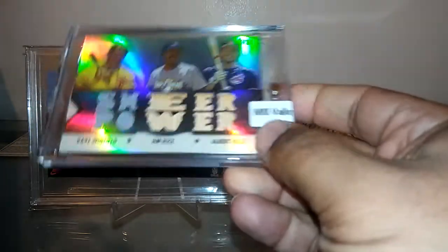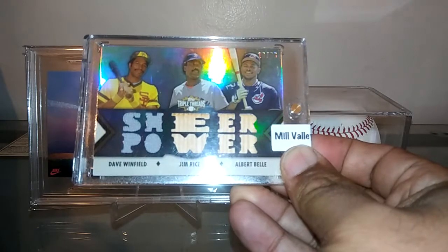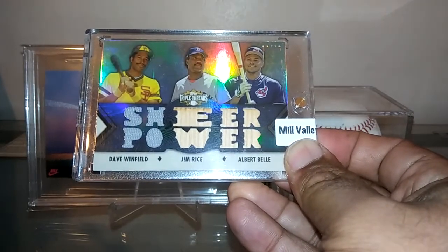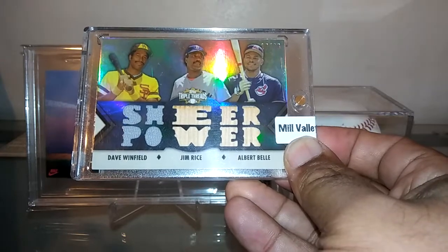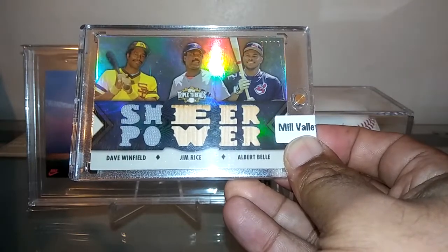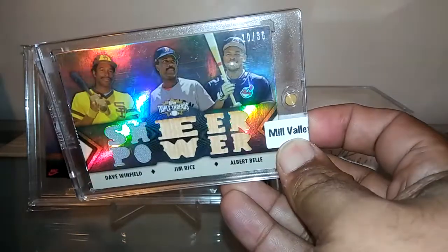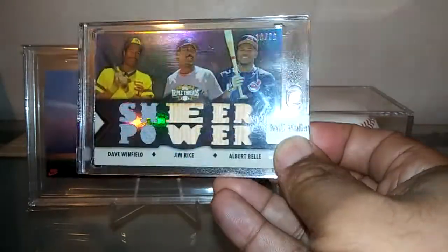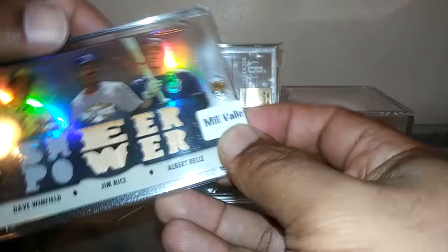This one actually came in from eBay — Mill Valley Sports Cards. Just an awesome card featuring a couple of Hall of Famers and a slugger. Albert Belle — sheer power — short printed out of 36 from Topps Triple Threads. That's just a beauty.